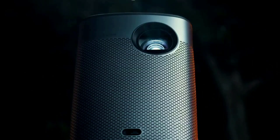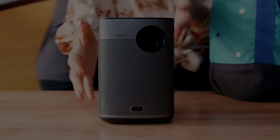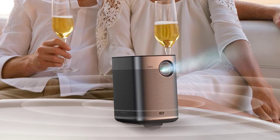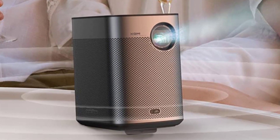The 2x5W Harman Kardon speakers emit clean, distortion-free hi-fi sound with ample bass response. Also compatible with Dolby Audio, DTS-HD Studio, and Bluetooth 5.0.